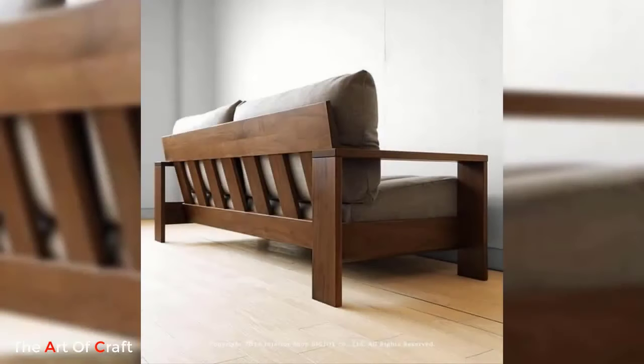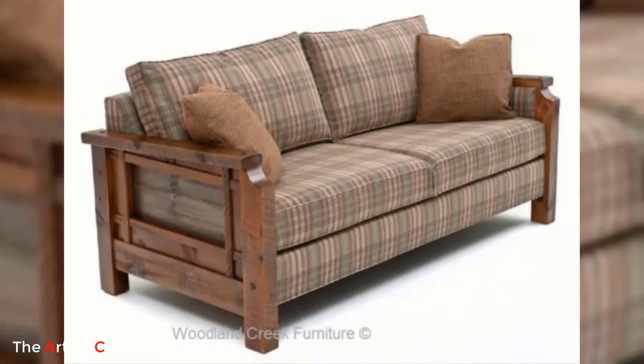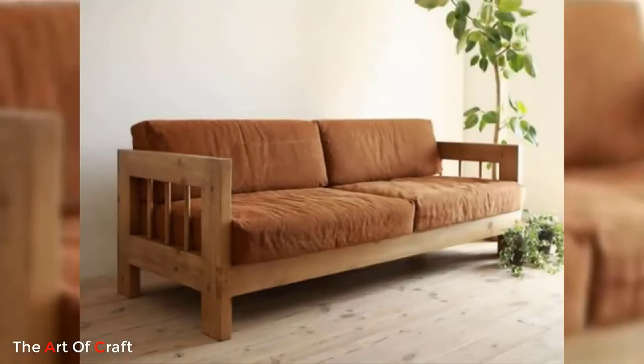Comfort is another important aspect of modern wooden sofas. These sofas often feature plush cushions and ergonomic designs that provide optimal support and relaxation. Upholstered in high-quality fabrics or leather, the seating surfaces offer a luxurious feel while ensuring durability and easy maintenance.